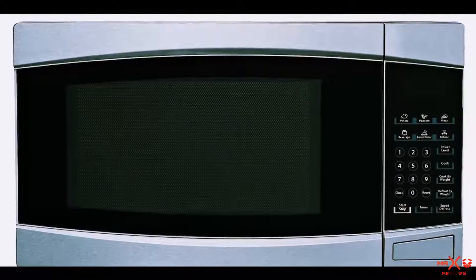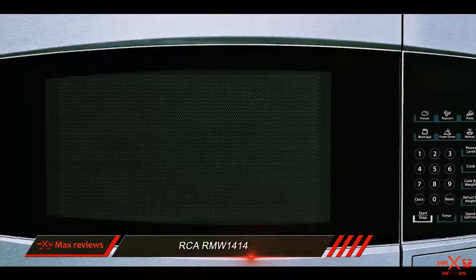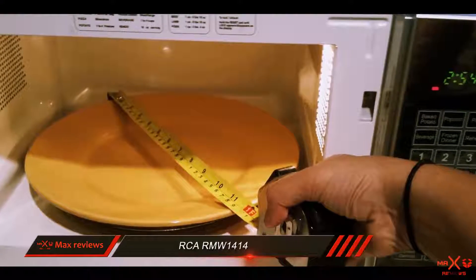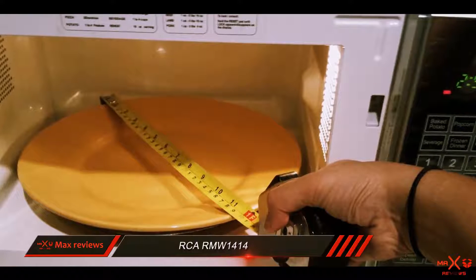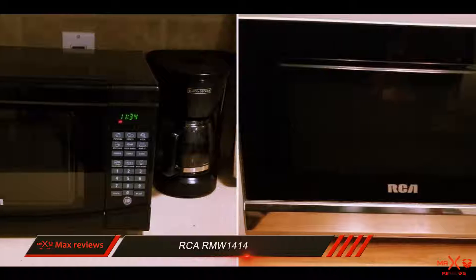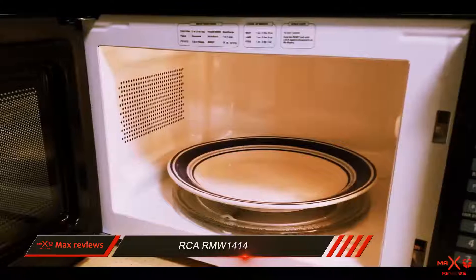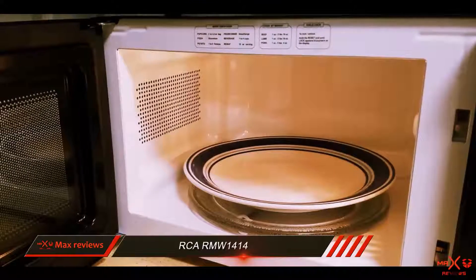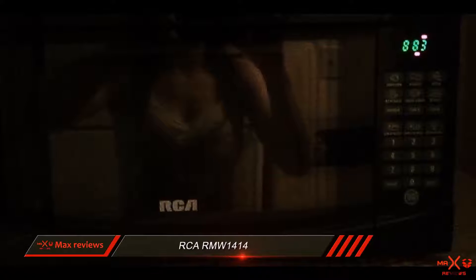And number 1 on this list: the RCA RMW1414. The RCA RMW1414 compact microwave combines function and form in a shiny stainless steel package that outperformed all of the other mini microwaves we tested. It cooks faster and better than any other small microwave, and its interior is large enough to fit big bowls, dinner plates, or tall glasses. Its cooking performance and capacity are the main reasons we gave this RCA microwave the Top 10 Reviews Gold Award.